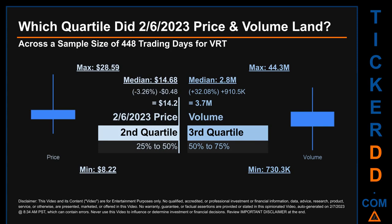My name is Maria. Which quartile did the 6th of February 2023 price and volume land? Across a sample size of 448 trading days, the maximum end of day price for BRT was $28.59 while the minimum was $8.22. Within that price range, the 6th of February 2023 price of $14.20 landed within the second quartile, putting it within the 25% to 50% range of all sampled end of day prices.